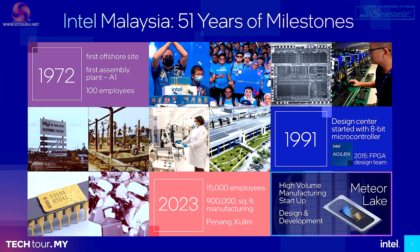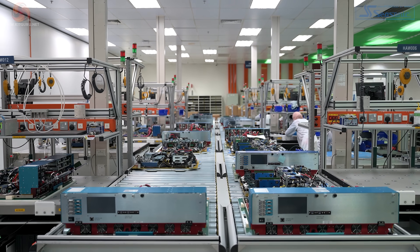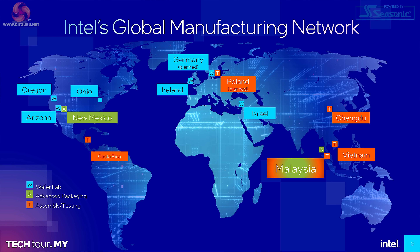In 1972, Intel had 100 employees in Malaysia. Today they have 15,000, and the size of the facilities has boomed. Intel also designs certain parts of their products in Malaysia and manufactures test equipment there, which is then shipped to Intel plants around the world. Intel has fabrication plants across America, fabs in Ireland and Israel, a planned fab in what used to be East Germany, packaging plants in New Mexico and Malaysia, and assembly and testing in China, Vietnam, Malaysia, and Costa Rica, with a planned plant in Poland. Malaysia is significant because it does both packaging and assembly and testing.